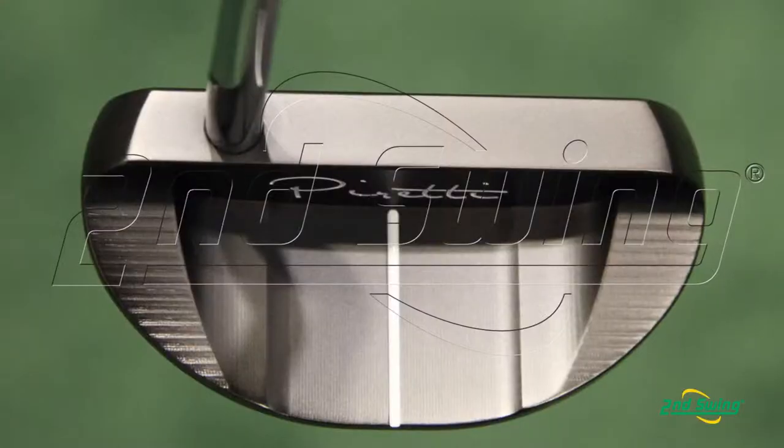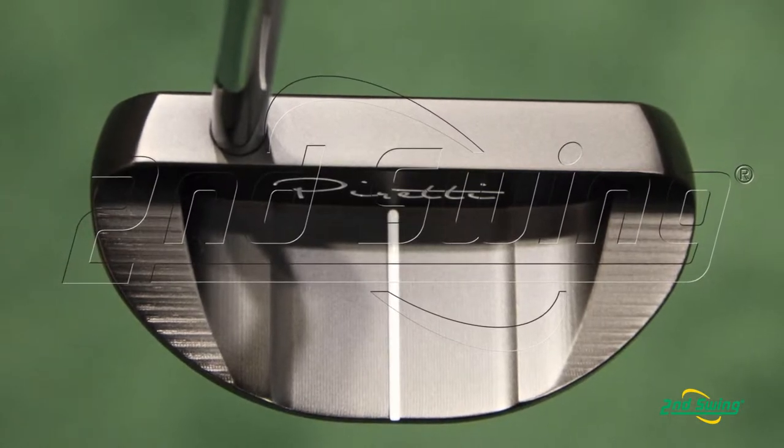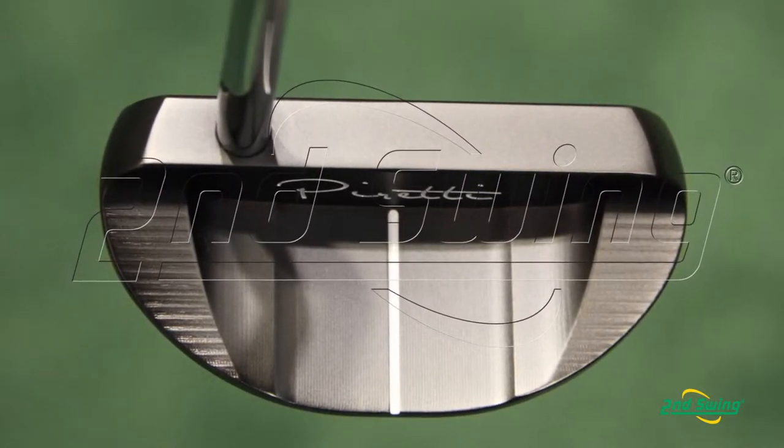The features in this putter — it's got a deep milled face, a pretty wide top line, which inspires a lot of confidence. And this putter is actually the putter that Henrik Stenson used when we first met him. So it's a great putter, great for every golfer.